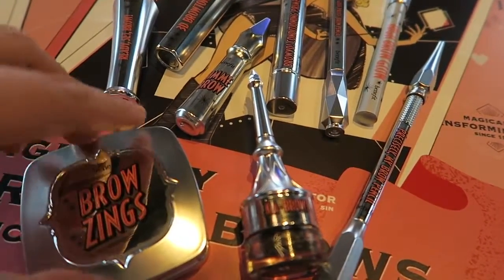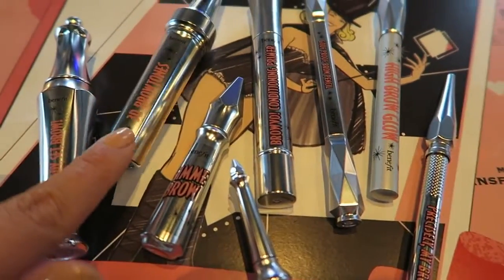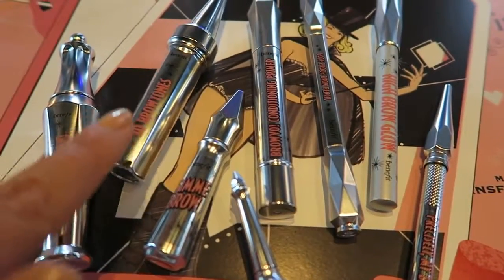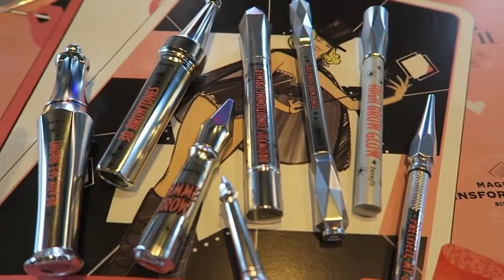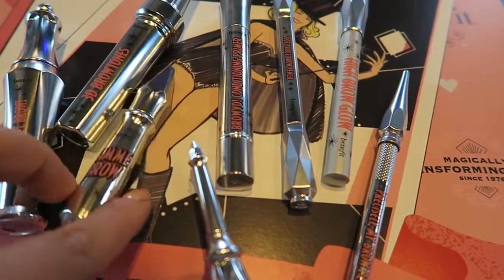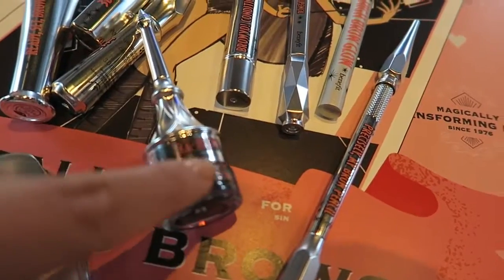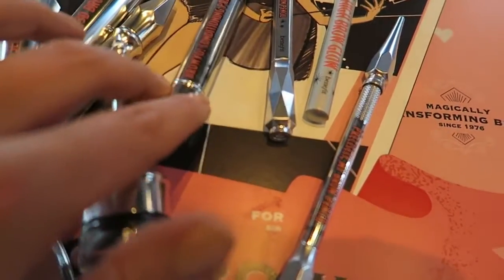They've redone Browzing. They've got a clear brow gel. They have - this is really interesting actually - they have like a highlighter, like a shimmering slightly metallic one. Sounds weird but it actually is really good, it gives you like a bit more kind of dimension to your brows. They've got new shades of Gimme Brow, new packaging as well, which is really really good. Ka-Brow, which is like a pomade, and they have a primer.